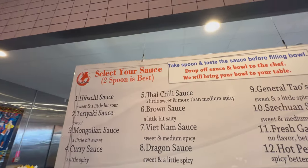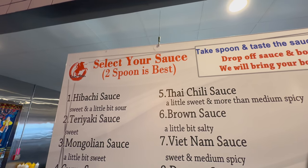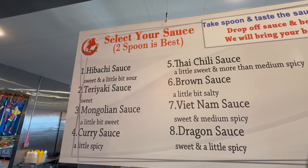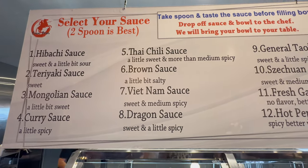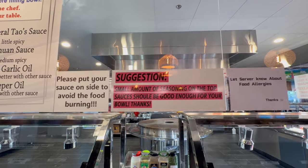So you select your sauce — two spoons is best. And put the sauce on the side to avoid the burning.